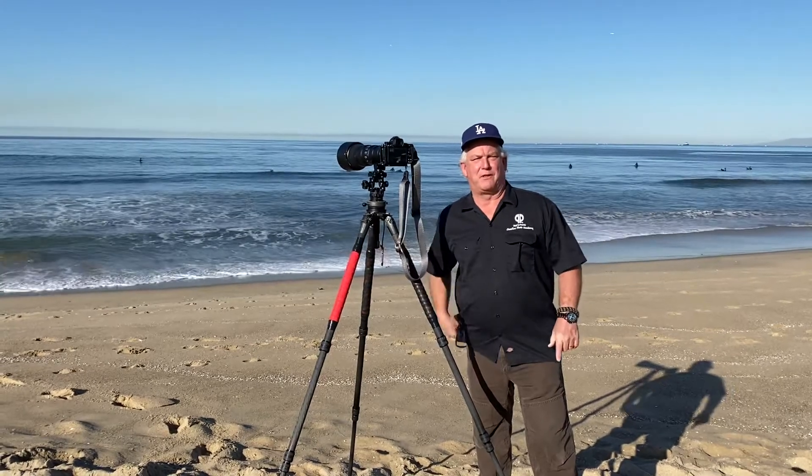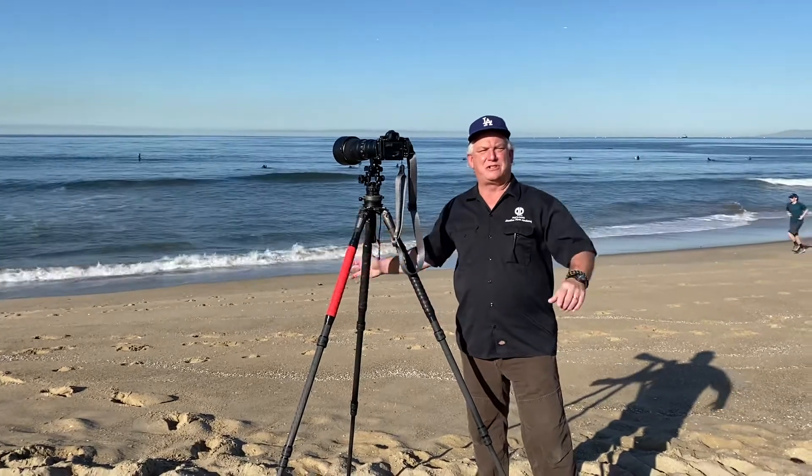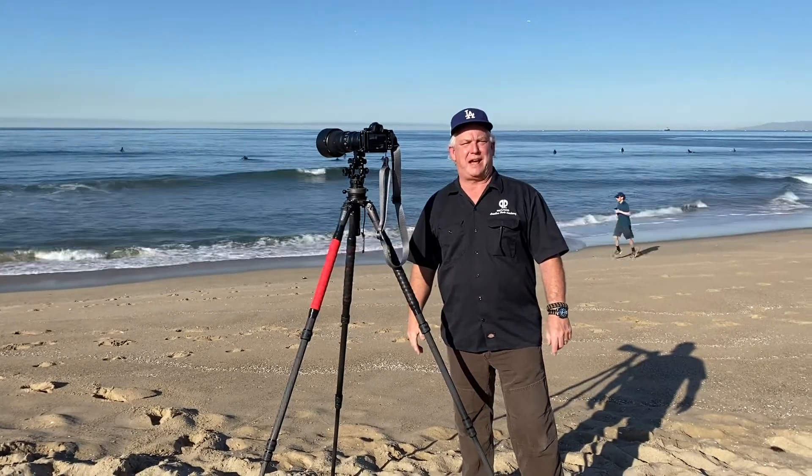It's Mark Komen from Paul's Photo, the lab at Paul's Photo in the Creative Photo Academy. Happy Tuesday, everybody. It's an awesome day to get out and be creative.